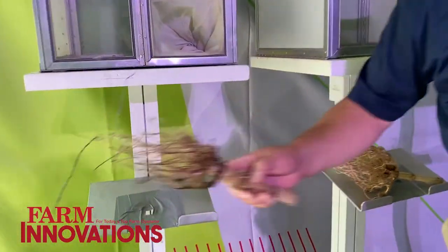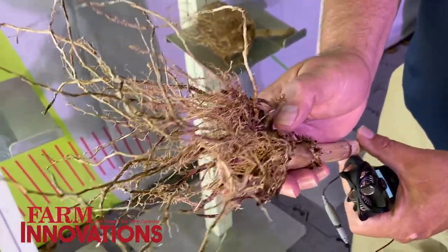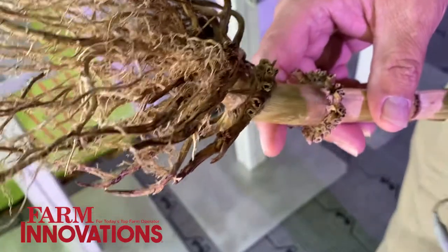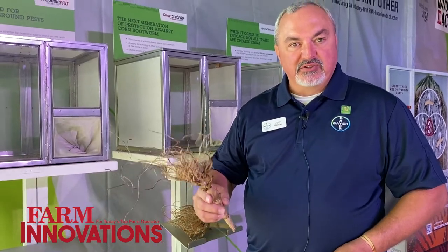This is an example of what can happen with corn rootworm larvae. They can prune these roots, chew them down — you can see the damage here. That damage can reduce the plant's ability to uptake water and nutrients, which therefore can reduce yield.